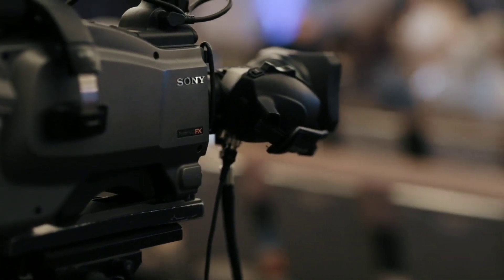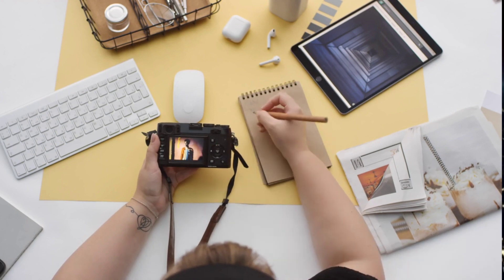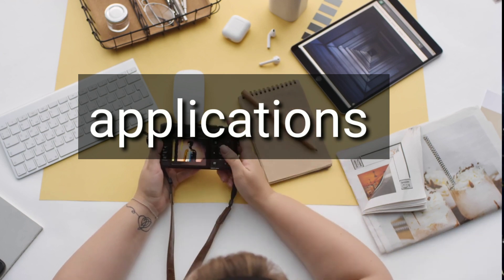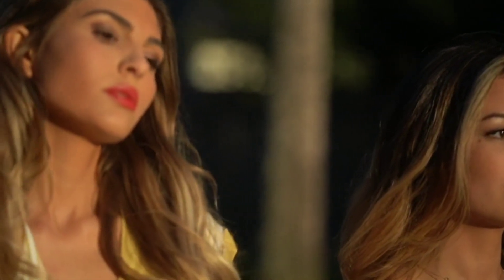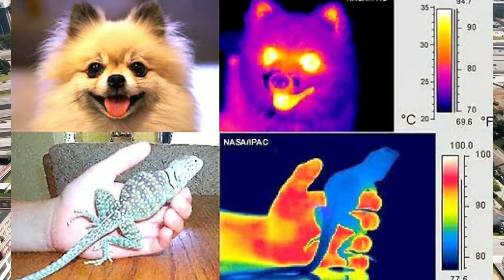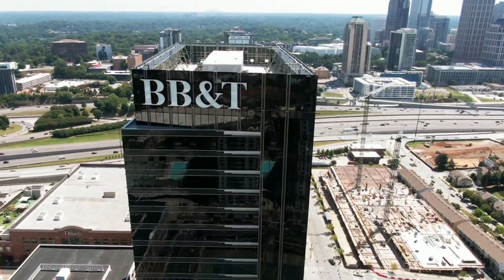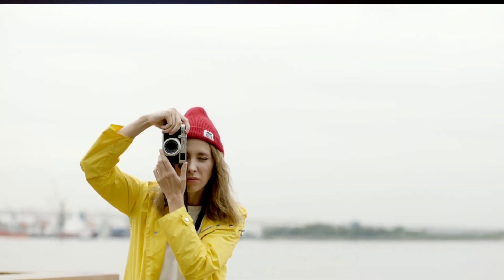Infrared photography produces some very distinct effects which make them aesthetically pleasing. It is a very useful tool for wedding or portrait photographers — skin looks much softer and most blemishes disappear. Beyond fine art photography, infrared and full spectrum photography are used in other fields. Many materials and dyes do not look the same in visible and infrared light — this can be used to spot camouflage, detect counterfeit money, and aid in document recovery.